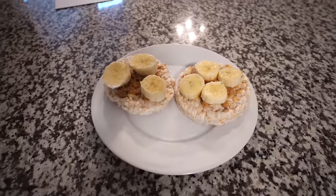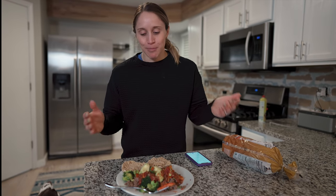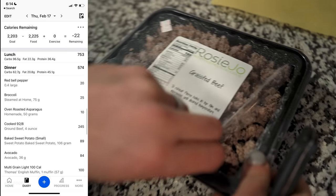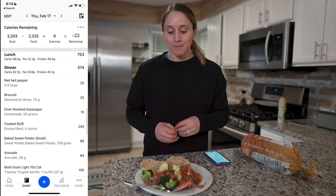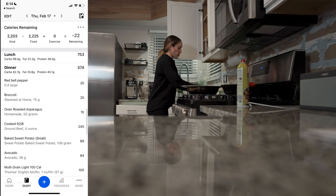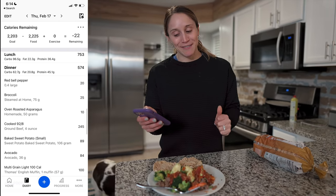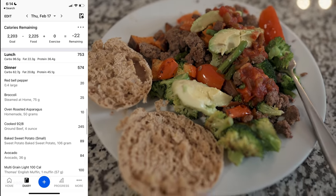Two of my favorite things are peanut butter and bananas — definitely together. For dinner I've got four ounces of cooked 92/8 beef — super important to log it as cooked — about 36 grams of avocado, 50 grams of asparagus, 75 grams of broccoli, about half a red bell pepper, 107 grams of baked sweet potato, and an English muffin.